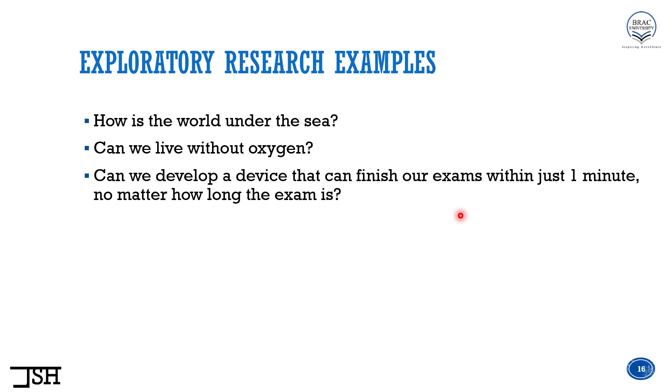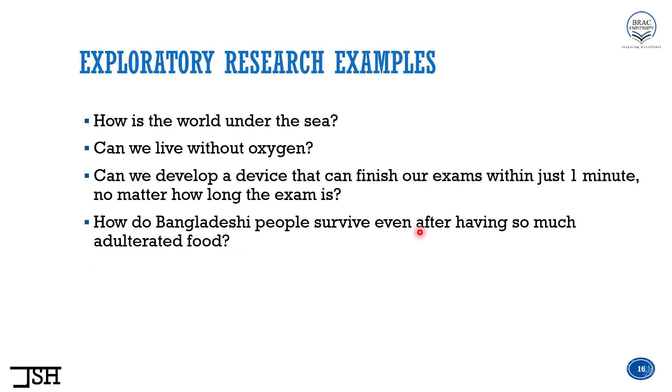Third example: can we develop a device that can finish our exams within just one minute, no matter how long the exam is? Assuming no research has been done on this topic, if you start doing research and exploring it, that will be considered exploratory research. And finally: how do Bangladeshi people survive even after having so much adulterated food? If nobody has done research on that topic and you do it for the very first time, it might be considered exploratory research. So now it should be a bit clearer what we mean by exploratory research.